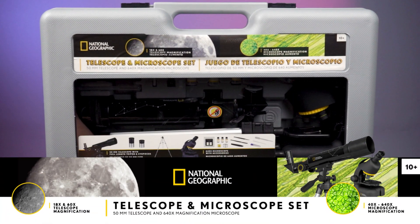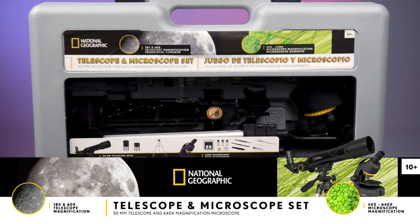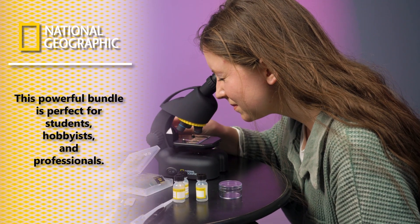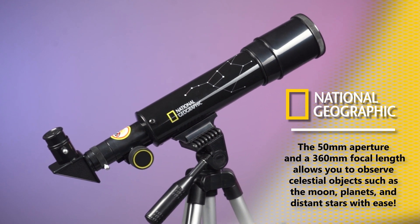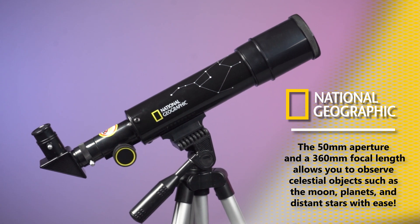Explore the world of science and nature like never before with the National Geographic 50mm Telescope and 640x Microscope Set. This powerful bundle is perfect for students, hobbyists, and professionals alike. The telescope features a 50mm aperture and 360mm focal length, allowing you to observe celestial objects such as the moon, planets, and distant stars with ease.